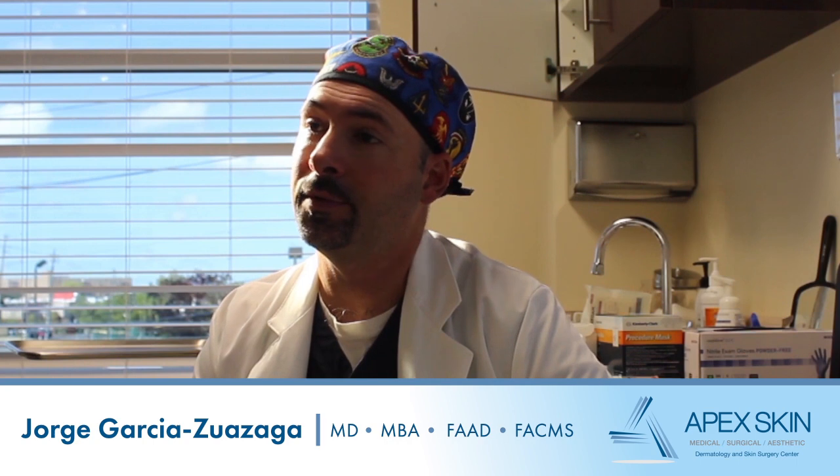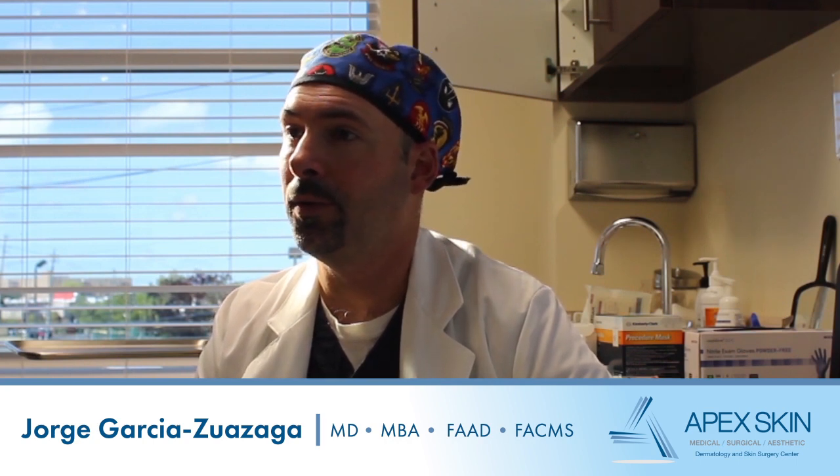It's a very patient-friendly procedure. Most people are in and out the door in two hours, with very minimal pain other than the numbing. Patient satisfaction is very high because they come out of the office cancer-free, which is great.